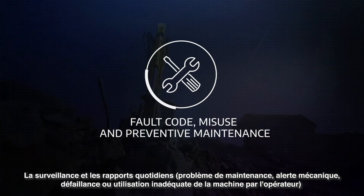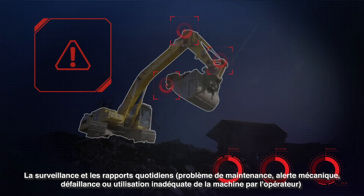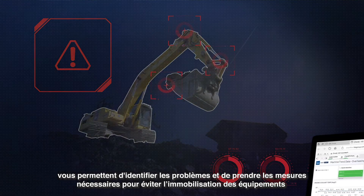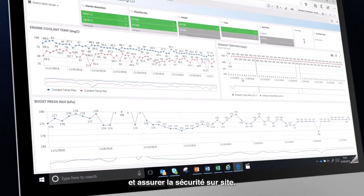Monitoring and daily reporting of maintenance issues, mechanical alerts, failures or operator misuses enables you to identify problems and take actions to prevent equipment downtime and improve on-site safety.